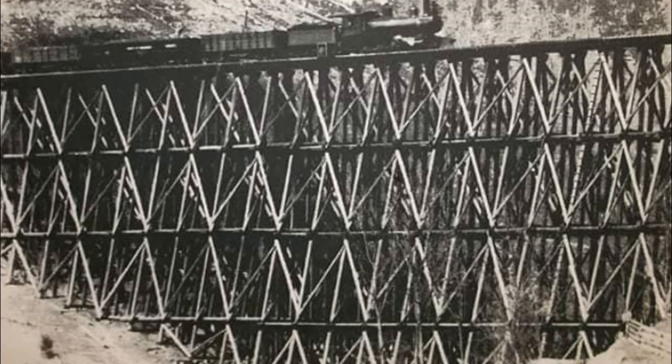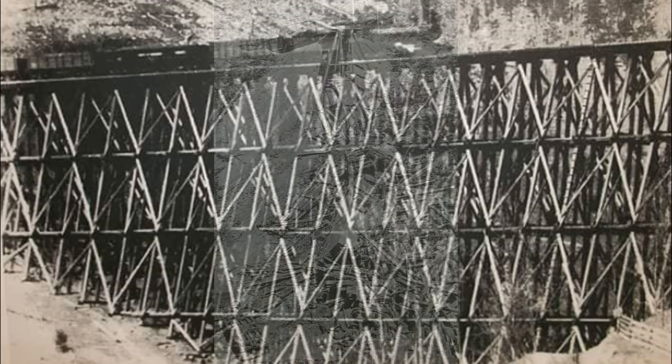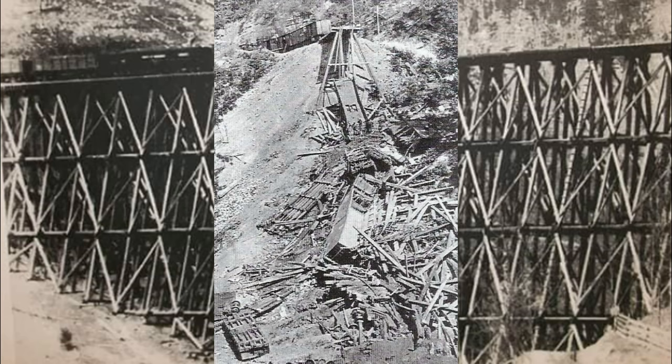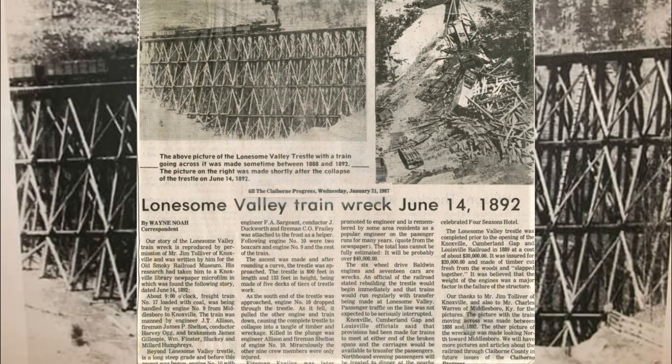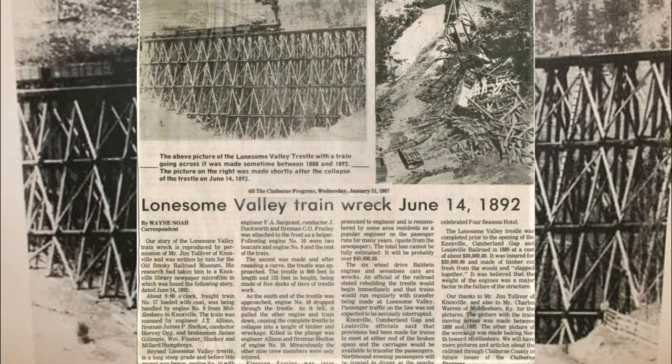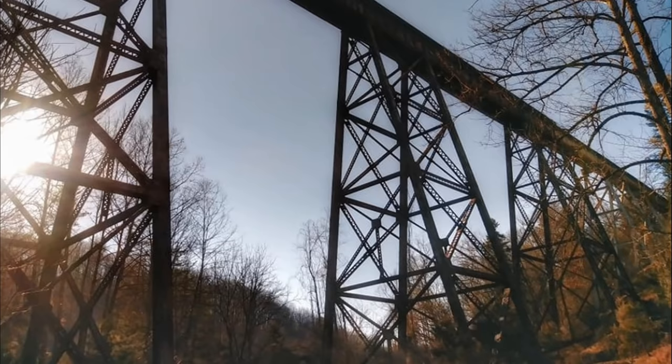Here's what it used to look like — the trestle — before it collapsed. It was a big old trestle made out of Georgia pine. Here's what it looked like when it collapsed. There's a newspaper article from the Claiborne County Progress on it — I reckon there were three people killed in this accident, and the rest were seriously injured but survived. They rebuilt it with steel. Here's what she looks like today — it's a big old trestle that runs alongside Powell River.